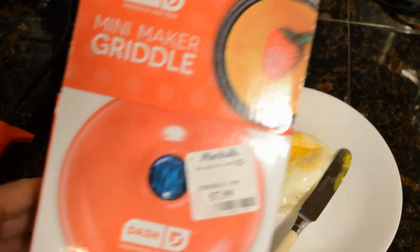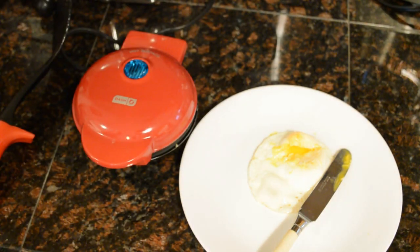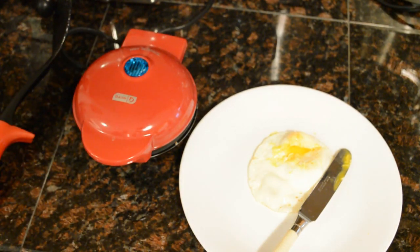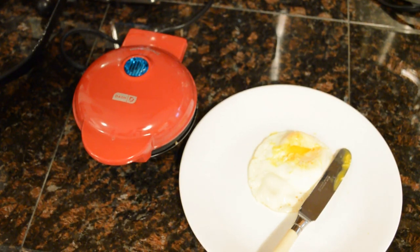Do I recommend the Mini Maker Griddle by Dash? The answer is yes, especially at this price — $7.99, almost nothing. This would be a great thing to put in your kitchen if you just want to make mini portions, single-sized portions — whether you're making pancakes, cookies, or just an egg for your breakfast sandwich. Thanks for watching. If you like my videos please subscribe, and support my content at patreon.com/ninemiles. Great to be back from the Consumer Electronics Show in Las Vegas.